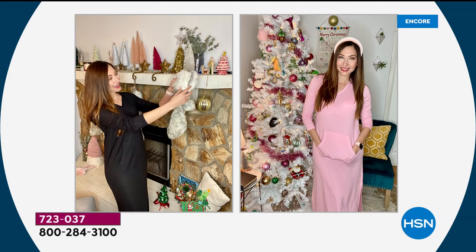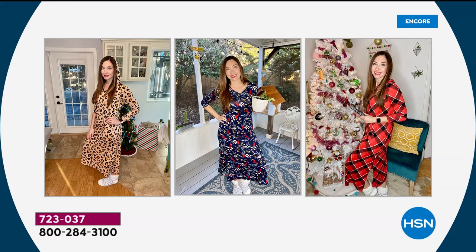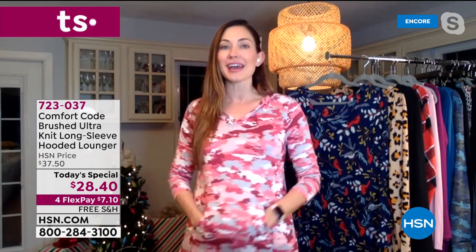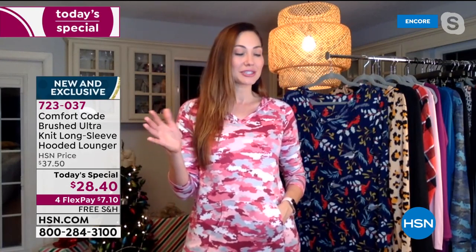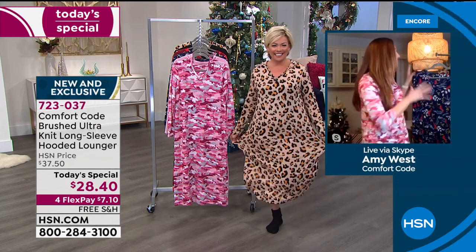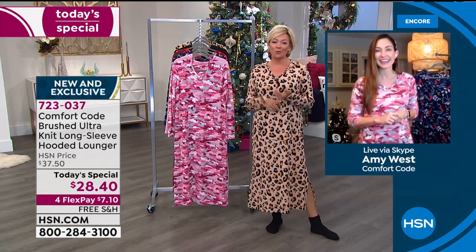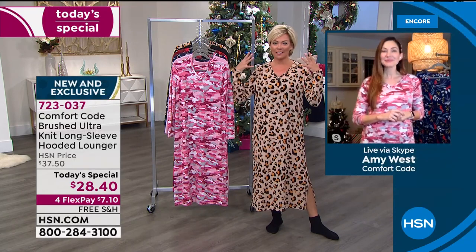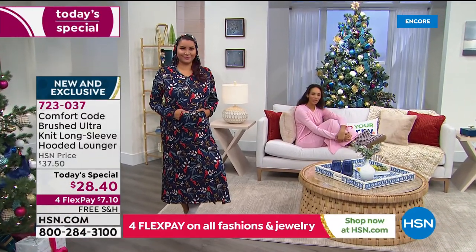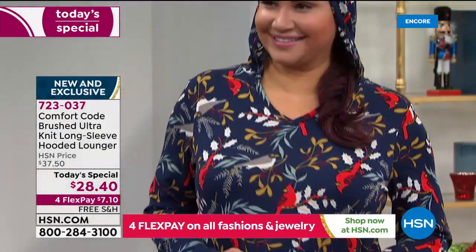Amy loves a great one-piece — she's a dress girl with a big collection of dresses. There's something about one-and-done that makes her so happy. She mentions a favorite influencer who calls pants 'leg prisons,' so if you're not in the mood for leg prison, this lounger is your go-to. It's like a grown-up onesie — the perfect relaxed, comfortable, perfect-weight stretch knit.